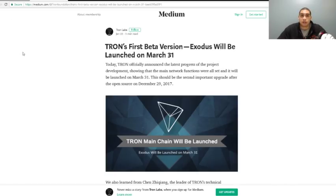Justin Sun announced on Twitter and linked to a Medium post that Tron's first beta version, Exodus, will be launched on March 31st. We all knew there was going to be a big announcement coming, and that's kind of why I told you guys I was holding all of my Tron until about the end of March.